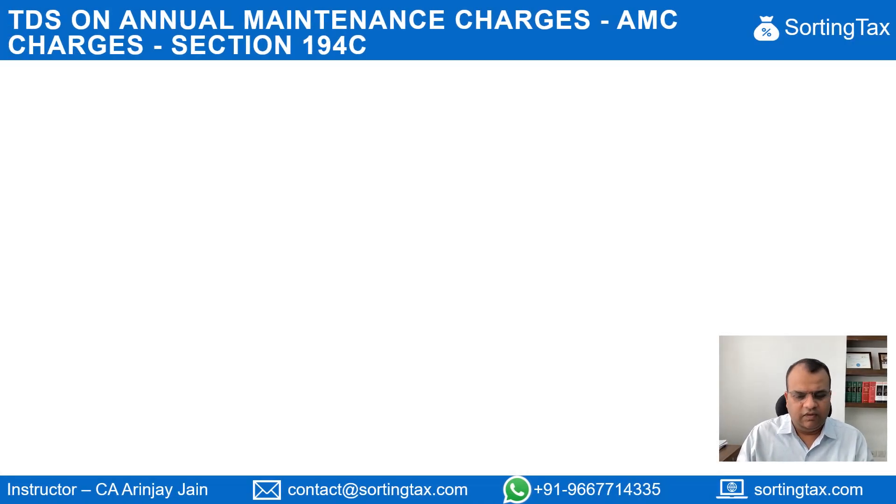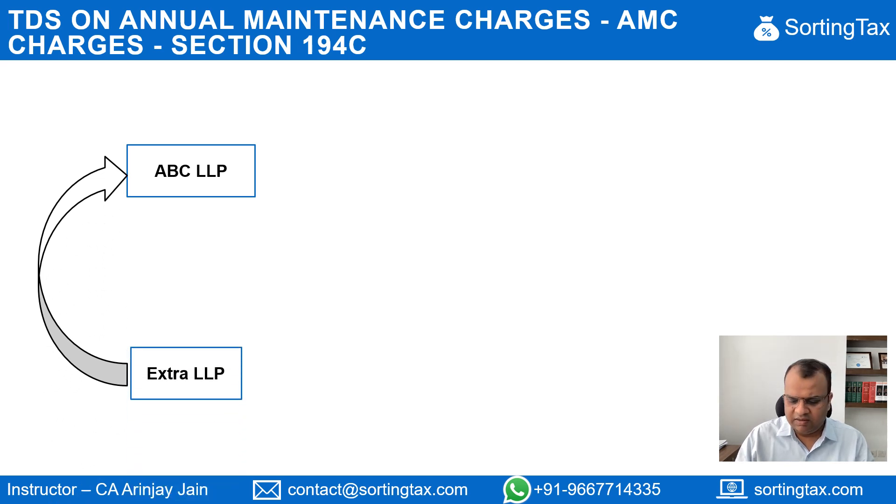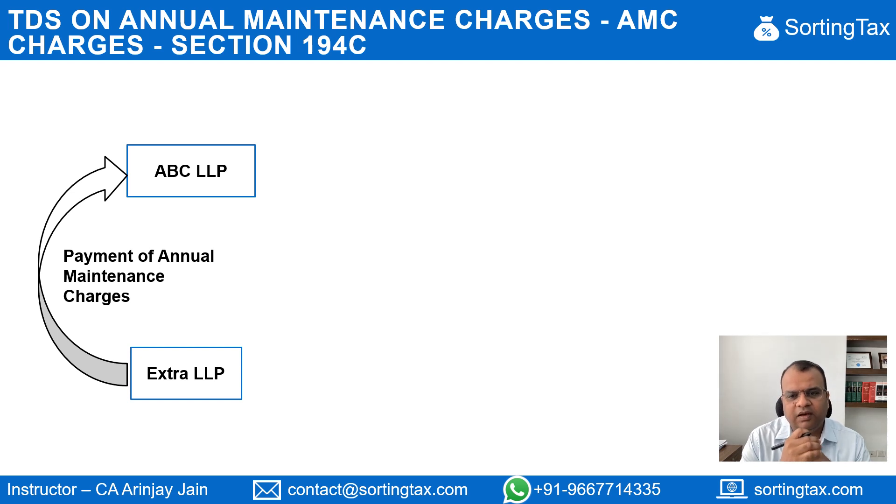In this particular case, what we have here is that there is a TDS on annual maintenance charges. Sometimes what happens is that a company may have some assets and it may require that instead of getting things repaired as and when the fault happens, they can enter into an annual maintenance contract with some service provider. Under this contract, the AMC charges are fixed and then may be paid on a monthly basis, quarterly basis, or any other basis dependent on the agreement between the parties.